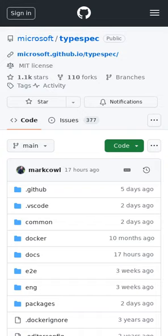TypeSpec can create reusable patterns that establish guardrails for API designers and make it easy to follow best practices. A playground is available for trying TypeSpec without installing anything.